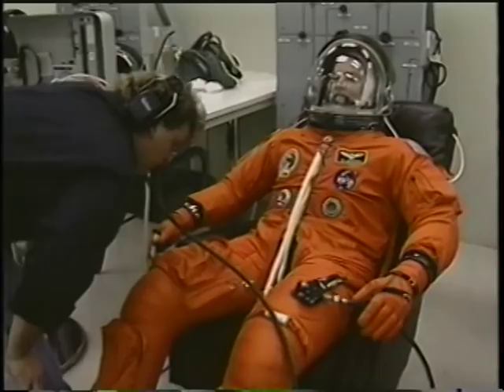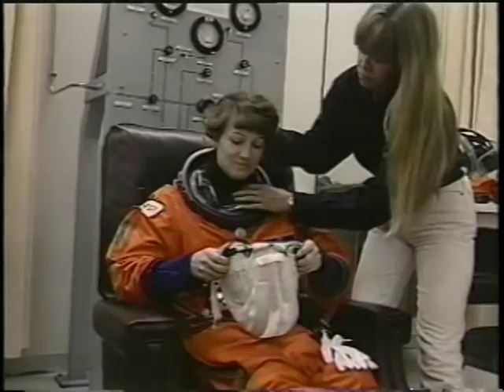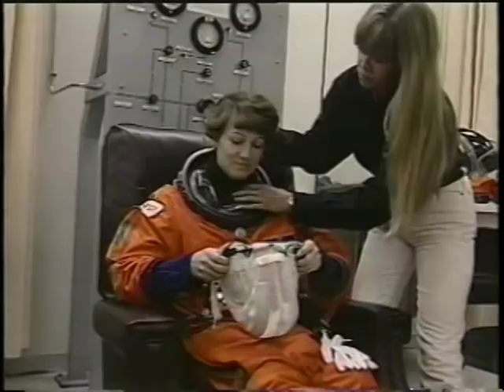Here we are on suit-up morning putting on the ACES suit. Four of us had the new suit — it's a very good design. It worked very well. If we ever need it for a depressurization, I'm sure it's going to work very well. We also had the liquid cooling garment which kept us very cool on ascent and during entry. That's also a new improvement.